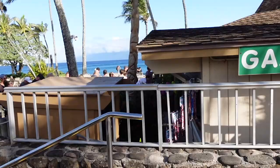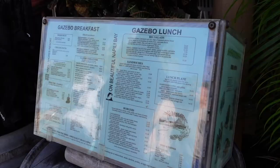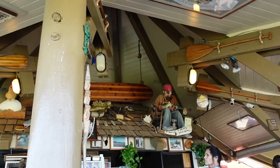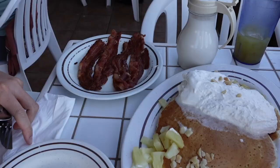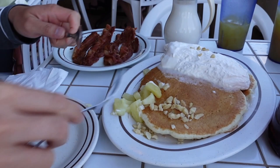If you are planning to go to The Gazebo, my tip is to grab coffee before you come because you're going to be waiting in line for a while. After waiting for over two hours, we were so excited to finally get to the front of the line. We ordered pineapple pancakes, macadamia pancakes, bacon, and fried rice. This was the best fried rice I have ever had in my entire life — you must get the fried rice.